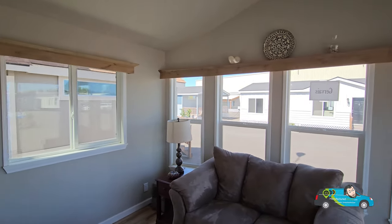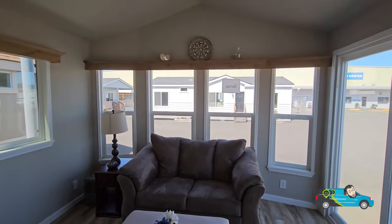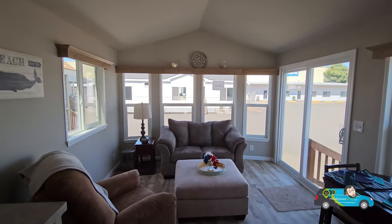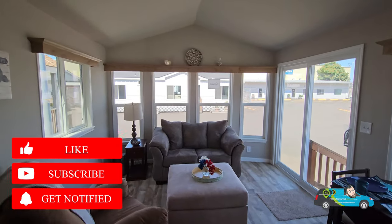Walking in, we have a decent-sized living room with some valances over all of those big windows. The size of this living room is 9 feet 11 inches by 11 feet 2 inches.